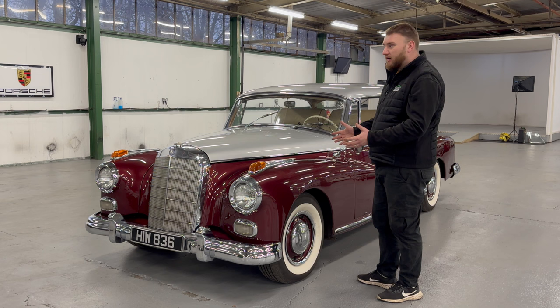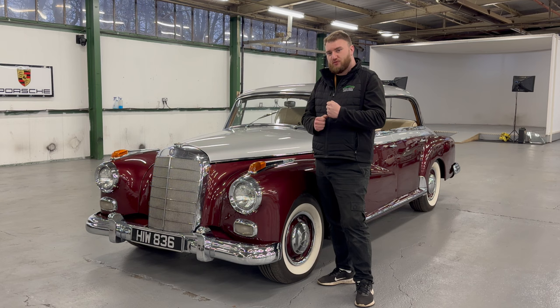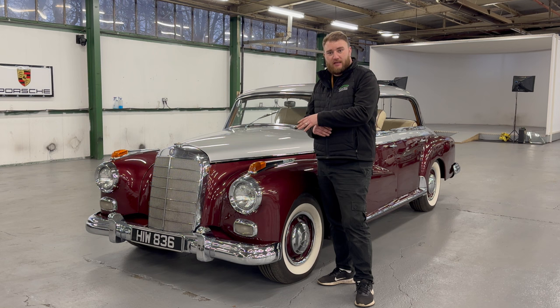A far prettier car, I'd argue. It has a three-litre, six-cylinder engine with a column shift automatic — three-speed with kickdown. This one is available in our upcoming classic auction.